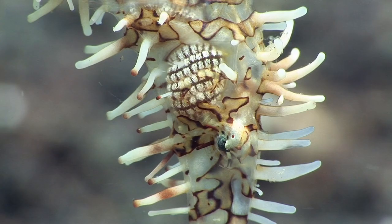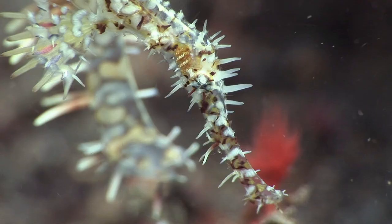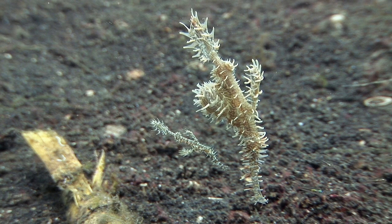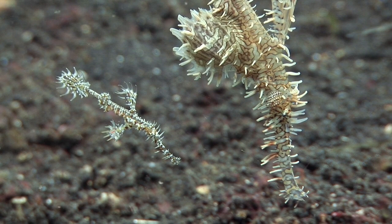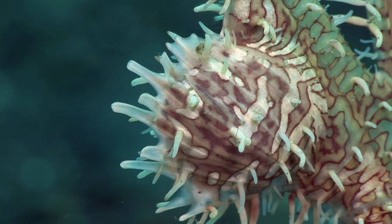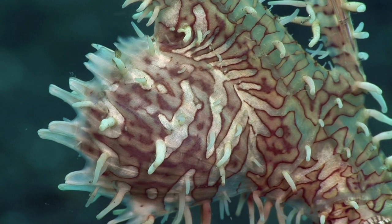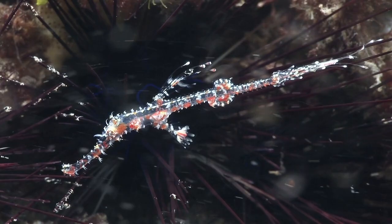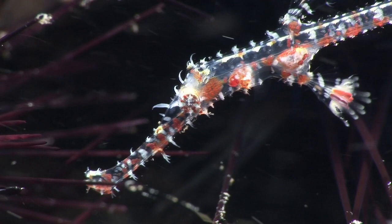Ghost pipefishes are more conventional than seahorses and regular pipefishes, in that it is the female that incubates the eggs. It has been suggested that all ghost pipefishes start as males, then some of them change into females and grow bigger. The female develops a large brood pouch between her pelvic fins where she stores her eggs. She uses a pumping action of the fins to aerate the hundreds of fertilised eggs, a process known as churning, until they are ready for birth.